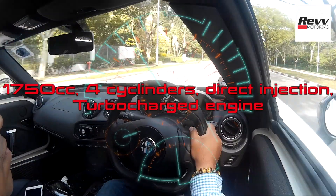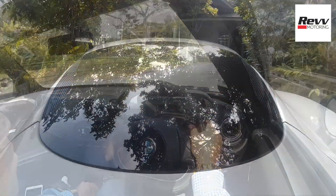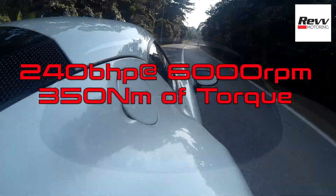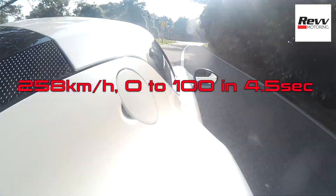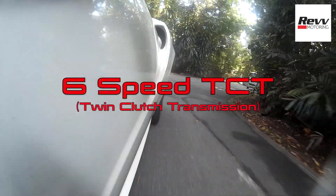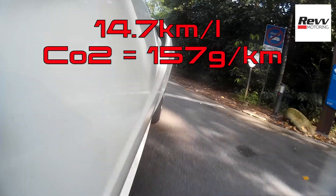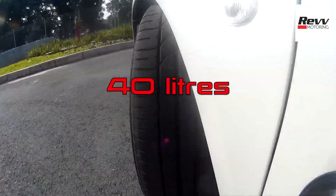The Alfa 4C comes with a 1,750cc four-cylinder direct injection turbocharged petrol engine, which generates 240 bhp at 6,000 rpm and chalks up 350 Nm of torque. Top speed is 258 km/h, zero to 100 in just 4.5 seconds flat. It comes with a 6-speed TCT or twin-clutch transmission. Fuel economy is 14.7 km per litre, CO2 emissions are 157 grams per kilometre, and its fuel tank has a capacity of 40 litres.